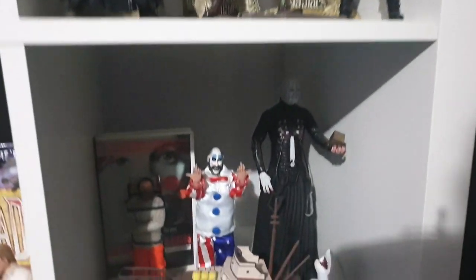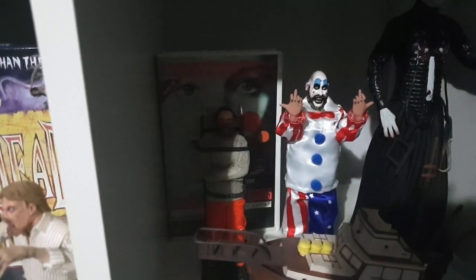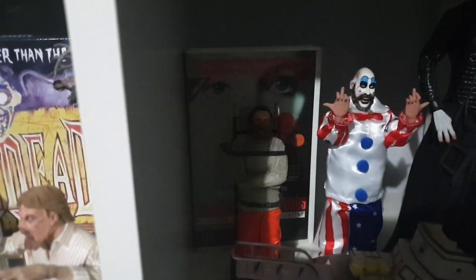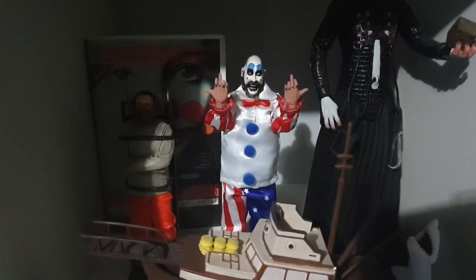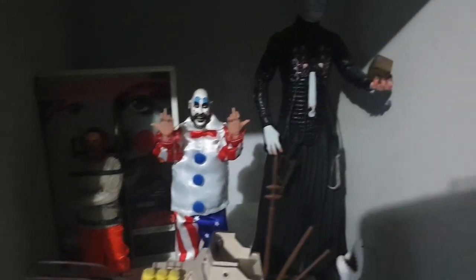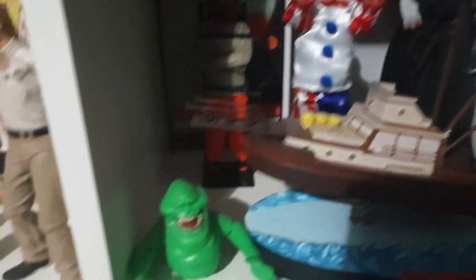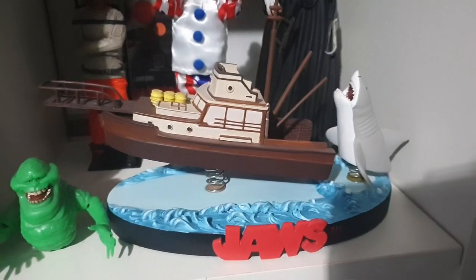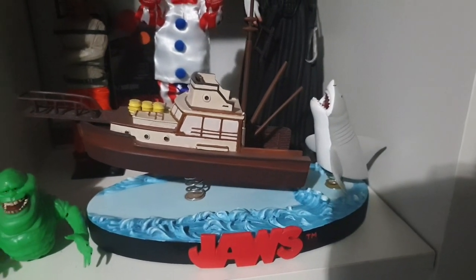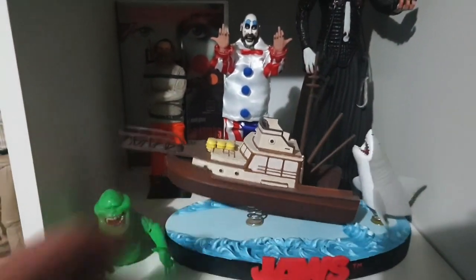At the back I've got what I think is an old cult classics Hannibal Lecter figure with the Silence of the Lambs VHS behind it. I've got the Necker retro cloth Captain Spaulding, the Mezco 12-inch Pinhead from Hellraiser 3, a little glow-in-the-dark Slimer from Ghostbusters, and this really cool Jaws piece — it's numbered to either 1,500 or 2,000 pieces and the figures are on springs. It's like a polystone so it's really heavy duty stuff.